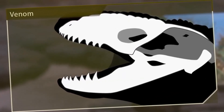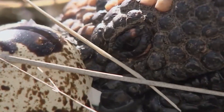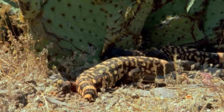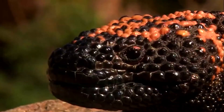Their venom is delivered through grooved teeth in their lower jaw. Unlike snakes, they don't inject it with fangs, but chew to let the venom seep in. It's mostly used for defense, causing pain and swelling, but it's not usually life-threatening to humans. Gila monsters feed on eggs, small animals, and even carrion, using their powerful jaws to crush food. Despite their intimidating look, they play an important role in their ecosystem by keeping prey populations in check.